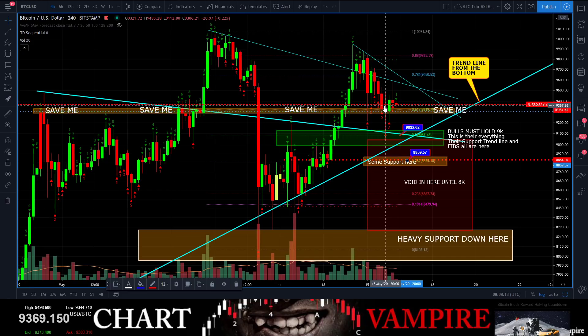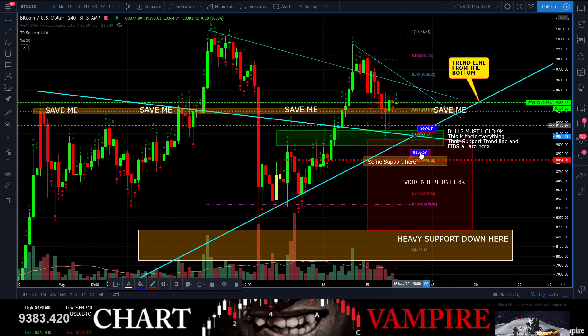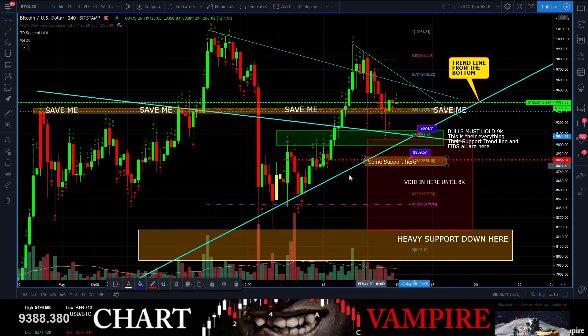This support line is not what I'm worried about. The bulls right now have to hold 9,000 — that's just everything in a pocket, everything needs to be held. The bulls have got to hold 9,000 right here. There's a little support down here at the 8,800 range, but there's a big void below this sitting right in this area.